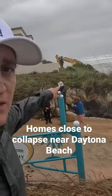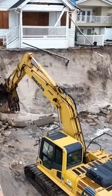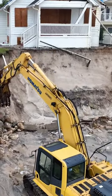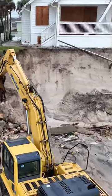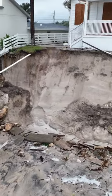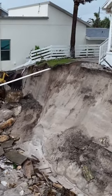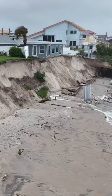In the distance, you might be able to see a backhoe working. They're working as quickly as possible to try and shore up this seawall behind a row of homes here. The seawall was destroyed during Hurricane Ian, and that destruction has been amplified by Nicole's high tides, bringing in just tons and tons of water.